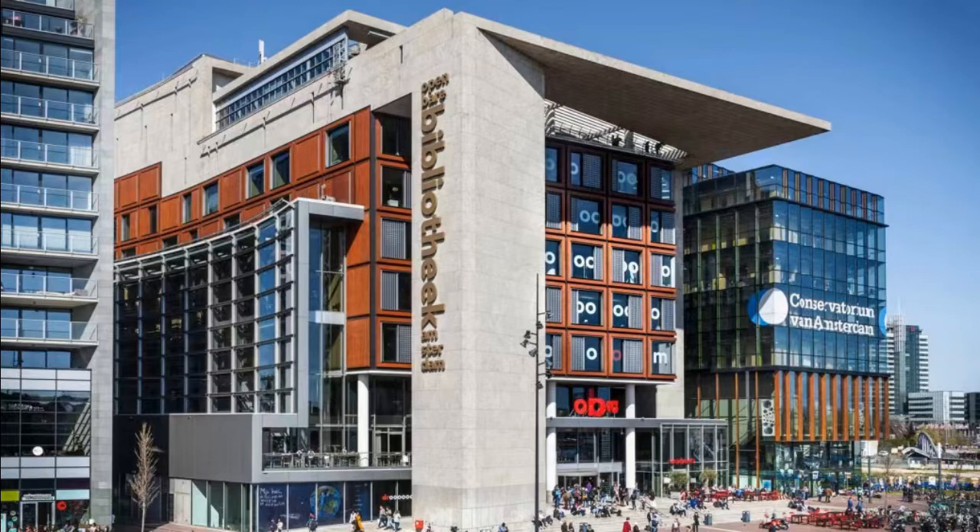Another feature is the theatre in Amsterdam Central Library. This is my first time to hear that a library has its own movie theatre. It is really like a formal theatre outside.